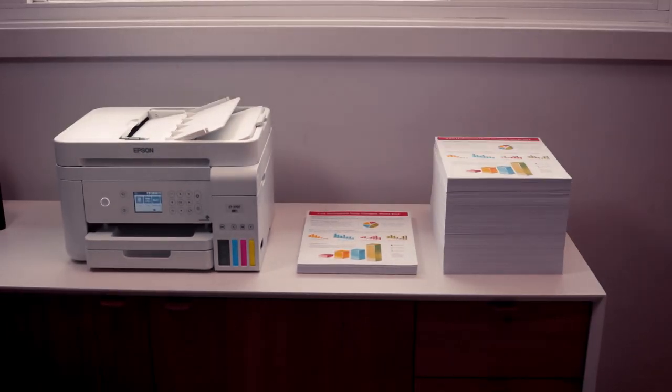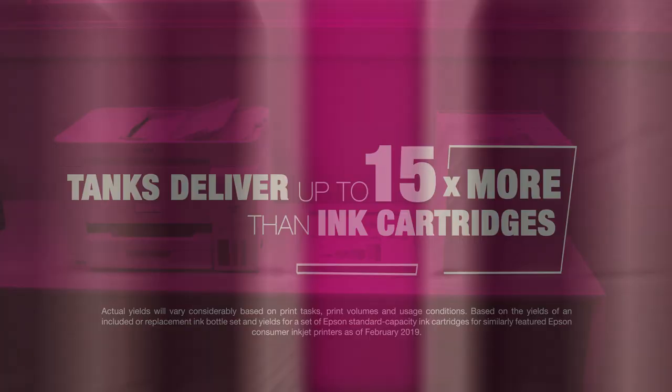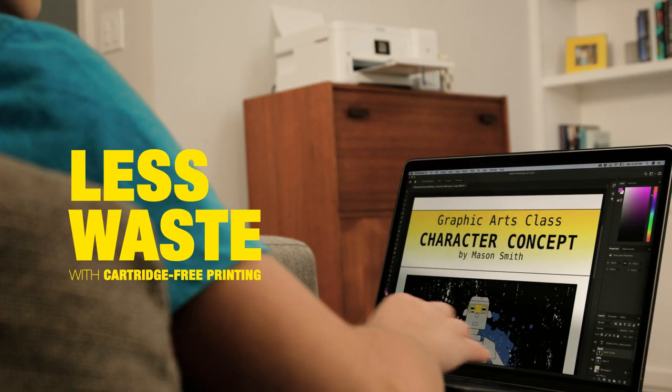With big tanks of ink, EcoTank delivers up to 15 times more pages than standard ink cartridges. One set of replacement bottles is equivalent to 80 individual cartridges, which means less waste and fewer trips to the store.